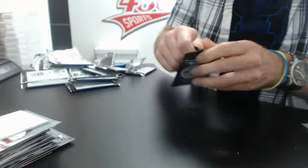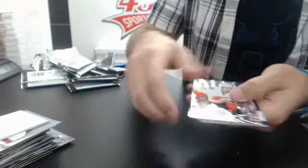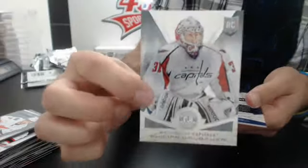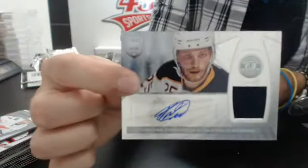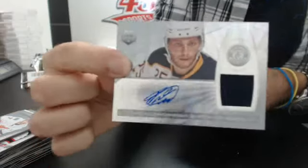Last pack — before I random those three Young Guns. Base, rookie of Philip Grubauer again, our second one. And an autographed jersey rookie of Mikhail Grigorenko for Buffalo.